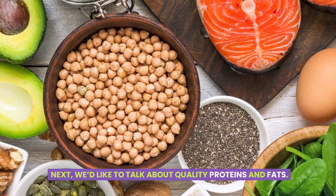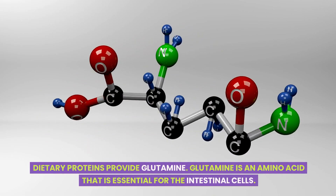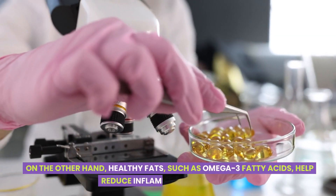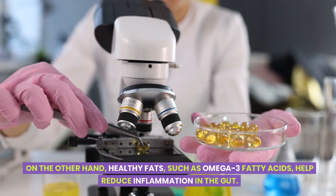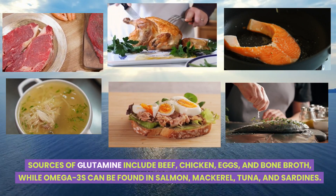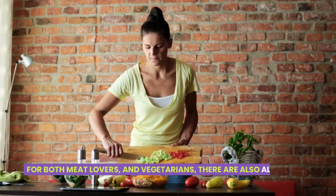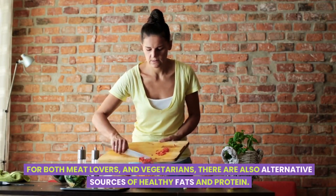Next, let's talk about quality proteins and fats. Dietary proteins provide glutamine, an amino acid that is essential for the intestinal cells. On the other hand, healthy fats such as omega-3 fatty acids help reduce inflammation in the gut. Sources of glutamine include beef, chicken, eggs, and bone broth, while omega-3s can be found in salmon, mackerel, tuna, and sardines.